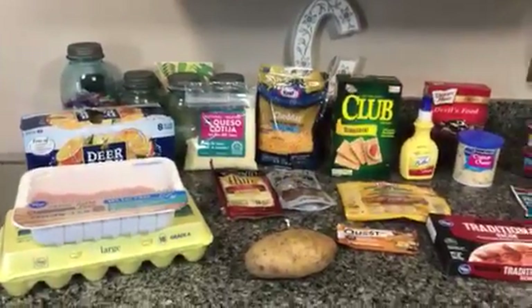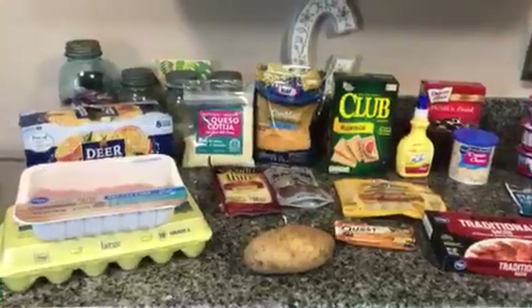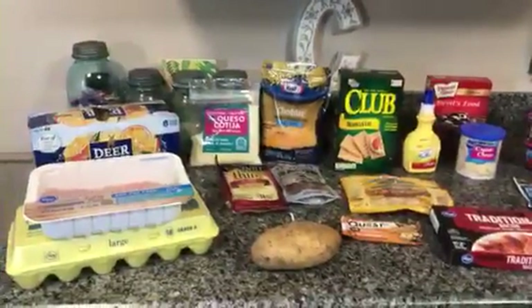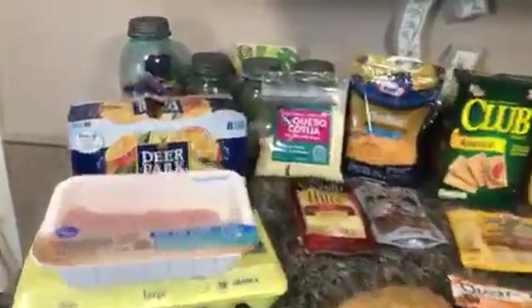Hey guys, it's Brandy. So I am back with another grocery haul. We didn't need a ton of stuff this week, so it's a pretty small grocery haul, but I picked up a couple interesting things, so let me hop into it and show you guys what I got. The first thing I got this week was this Deer Park Sparkling Water.